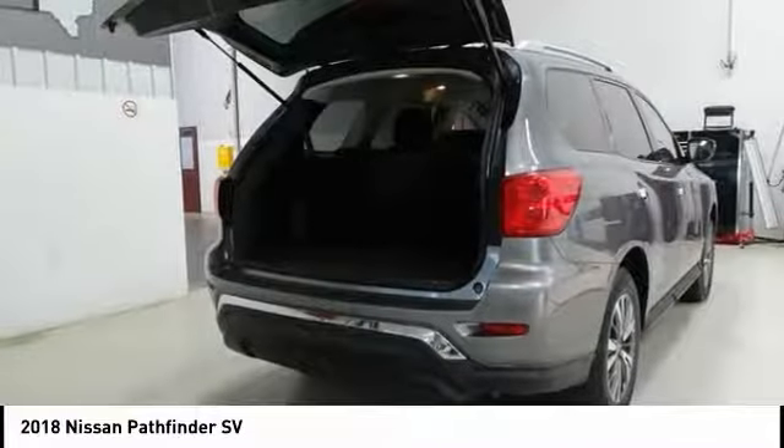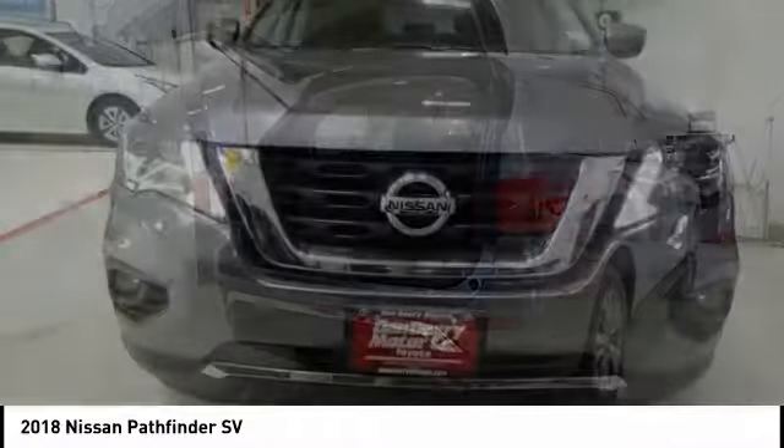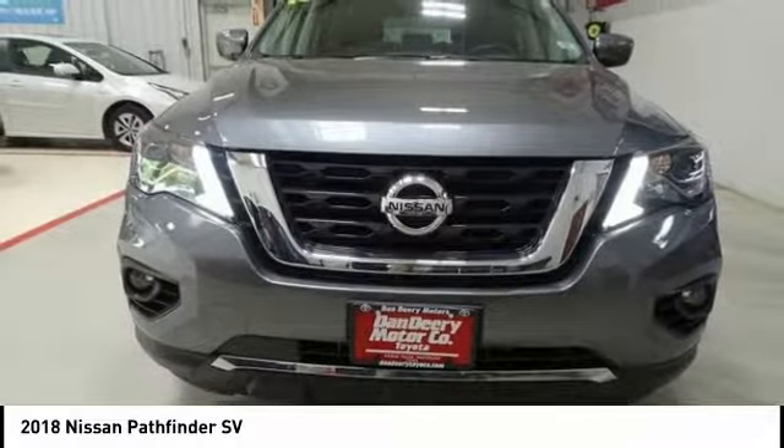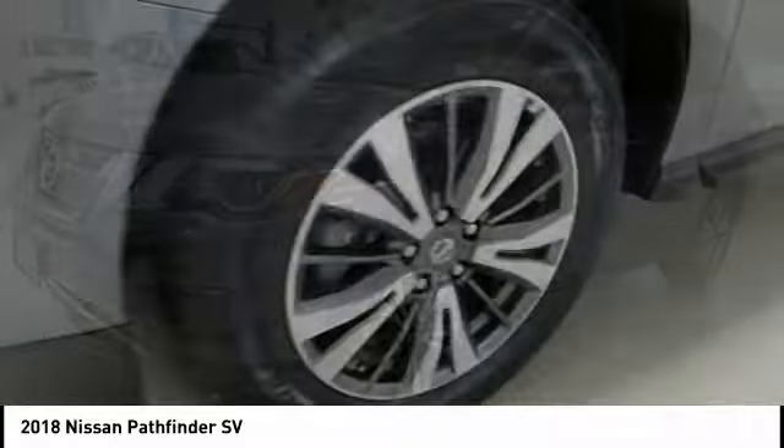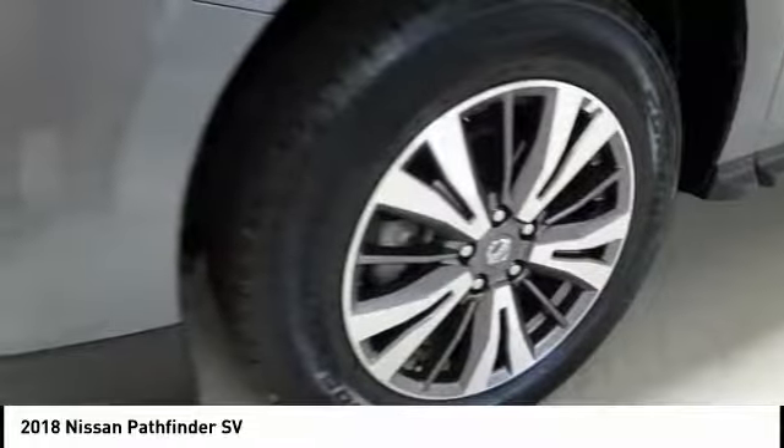Traction control, dual airbags, air conditioning, leather-wrapped steering wheel, power steering, alloy wheels, four-wheel disc brakes, center armrest, rear window defroster, compass.